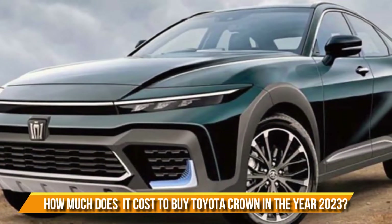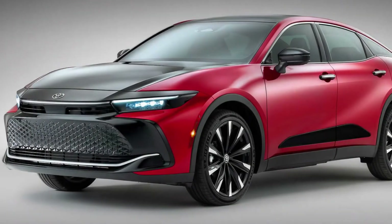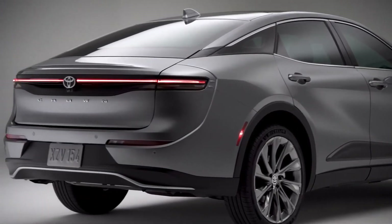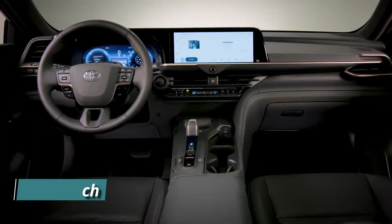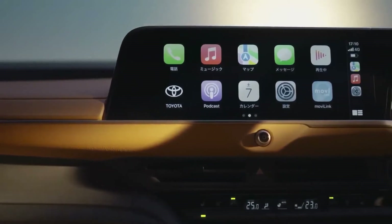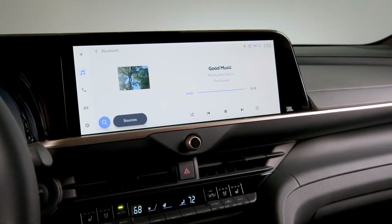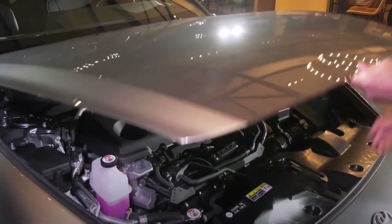The Crown comes in three trim levels: the XLE, the Limited, and the Platinum. The XLE comes standard with 19-inch alloy wheels, 8-way power front seats, a 12.3-inch digital instrument cluster, a 12.3-inch infotainment touchscreen with over-the-air updates, wireless Apple CarPlay and Android Auto, navigation, wireless smartphone charging, and USB and USB-C ports.